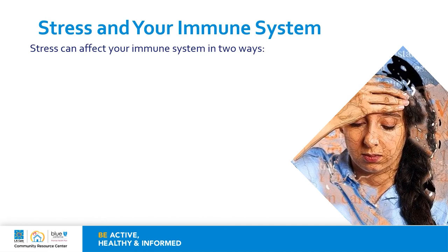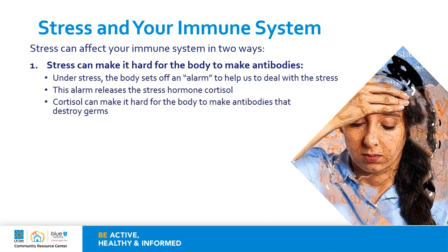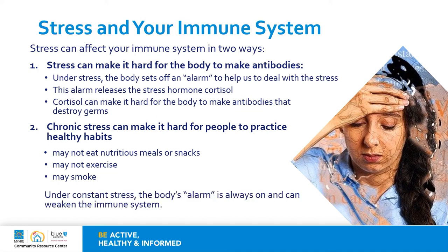Chronic or ongoing stress can have many effects on a person's health and can affect the immune system in two ways. First, stress can make it hard for the body to make antibodies. Under stress, the body sets off an alarm to help us deal with the stress. This alarm releases a stress hormone called cortisol, and cortisol can make it hard for the body to make those antibodies that destroy germs. Chronic stress can also make it hard for people to practice healthy habits, so it may become more difficult to eat nutritious meals, exercise, and you may be more likely to smoke. Under constant stress, the body's alarm is always on and can weaken the immune system over time.